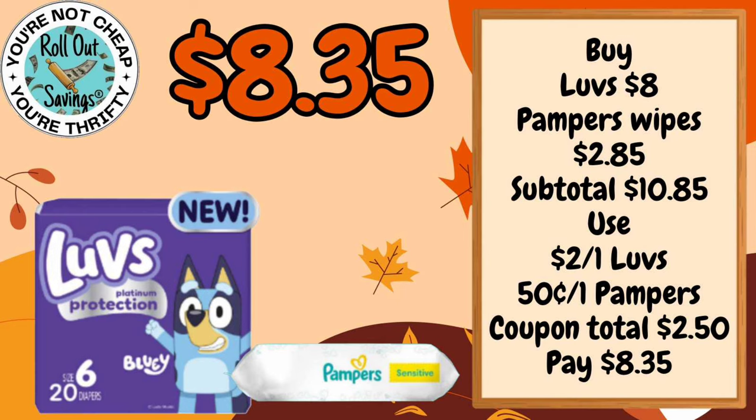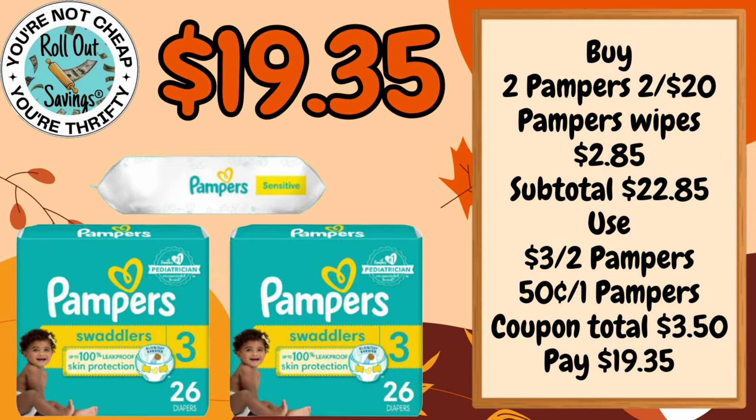$8.35 you can get the Love's Diapers and the Pampers Wipes. For $19.35 you can get two of the Pampers Diapers and one of the Pampers Wipes.